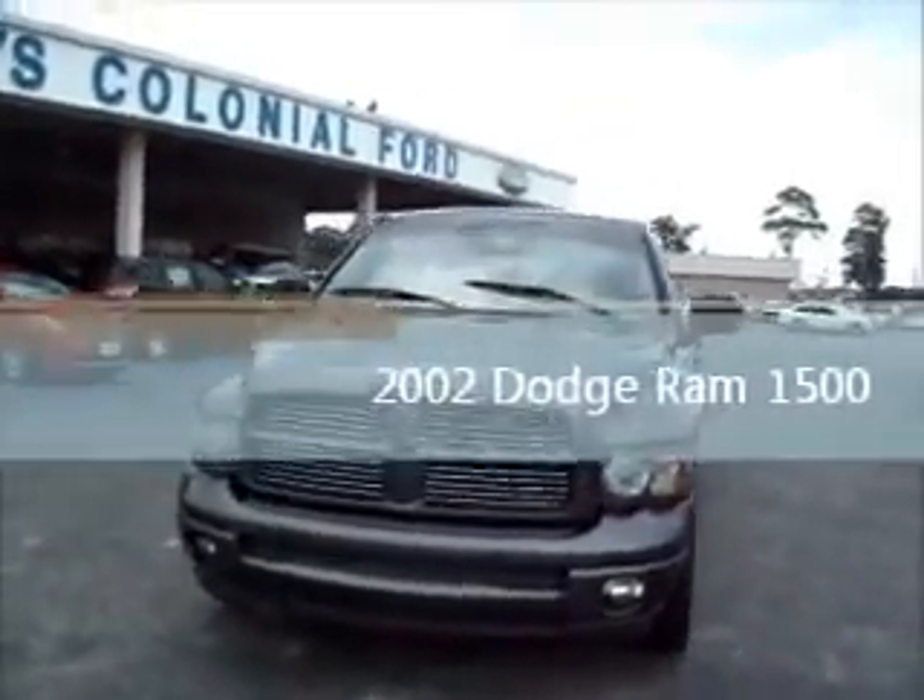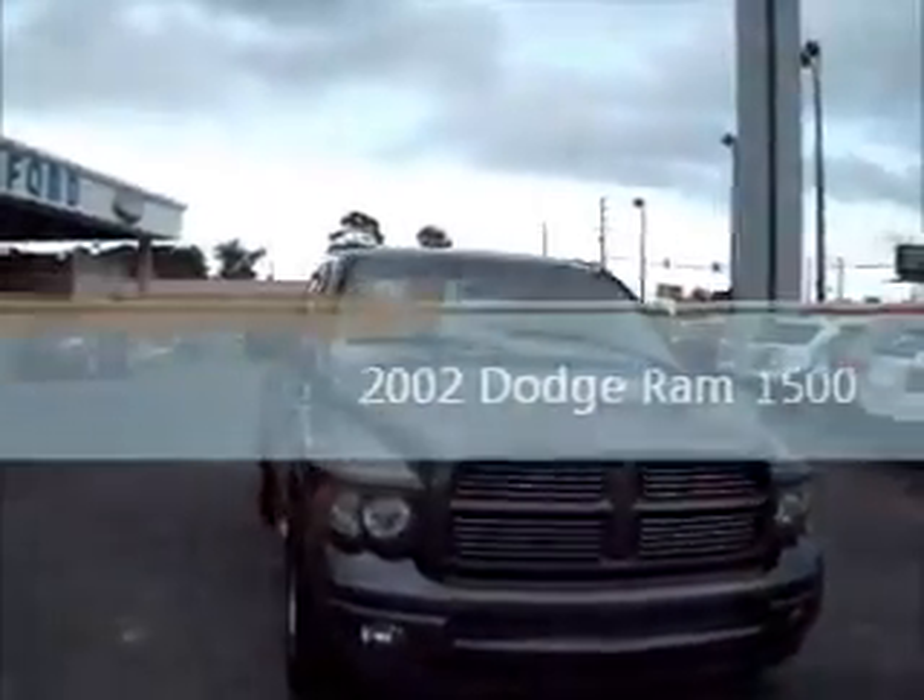Hello and welcome to King's Colonial Ford. Today we're looking at a 2002 Dodge Ram 1500.